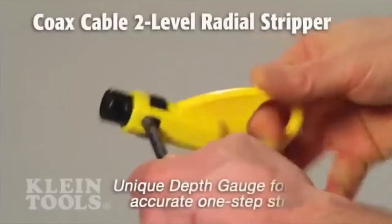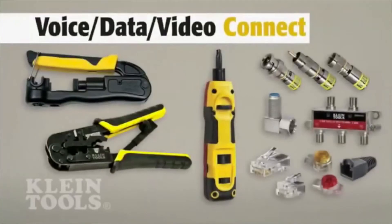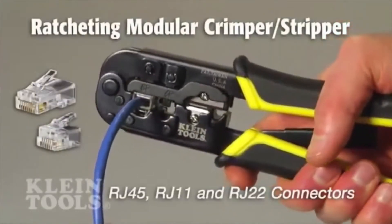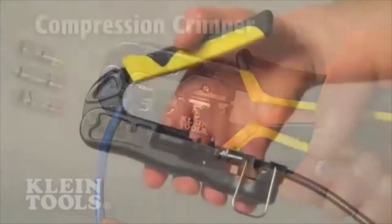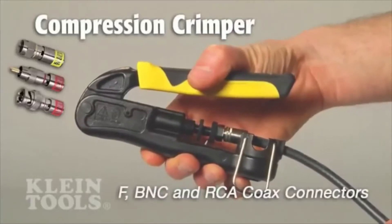The coax radial stripper has a unique depth gauge for fast and accurate one-step stripping. Klein has precision tools and connectors with innovative features to terminate connections for CAT3, CAT5E, and CAT6 telephone and data cable, as well as RG59, 6, 6-quad, and 11-coax cable.